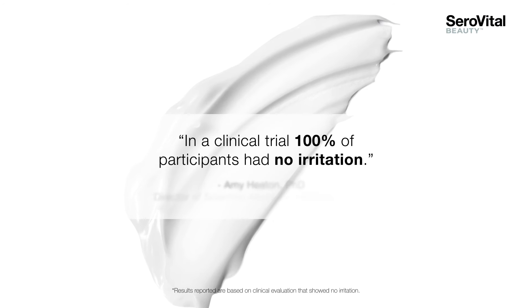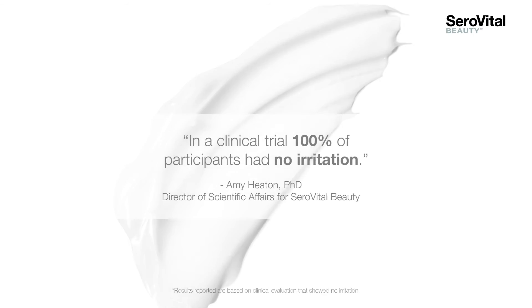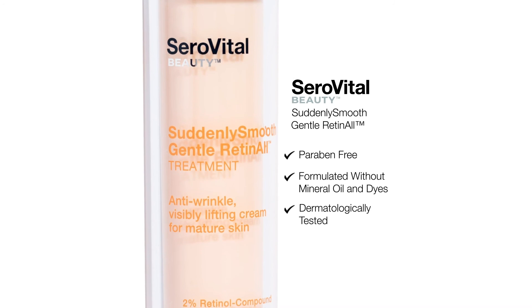In a clinical trial, 100% of participants reported no irritation. Suddenly Smooth Gentle Retinol by CeroVital Beauty. Revitalize your skin.